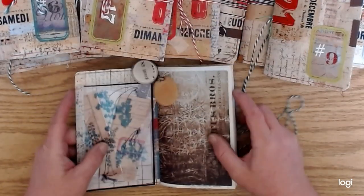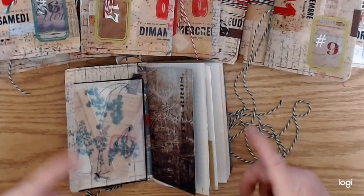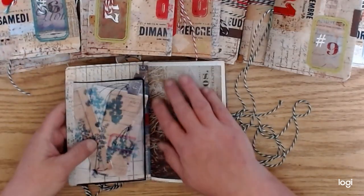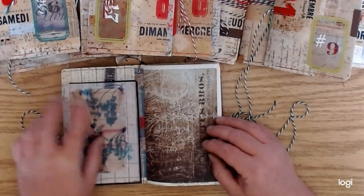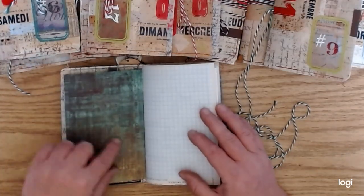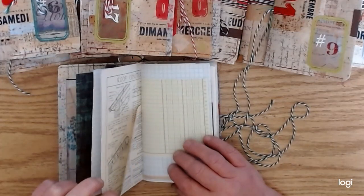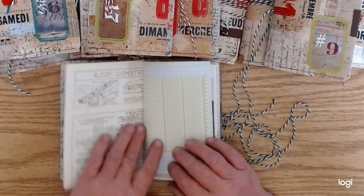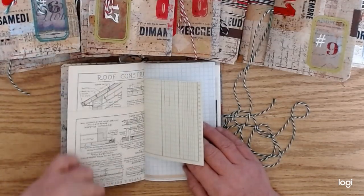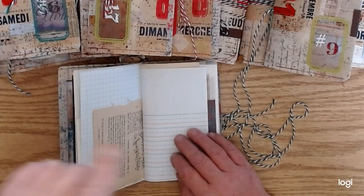I used a bunch of that Tim Holtz 8x8 paper stack — it's kind of geared towards Halloween I think, but I forget the name. I'll try to find it and put a link in the description. I used pretty much that whole pack in these journals and for the labels too. There's also some grid paper and then a page from my architectural book — folded up so you can make it into a pocket or a flip-down page — and some accounting type paper.